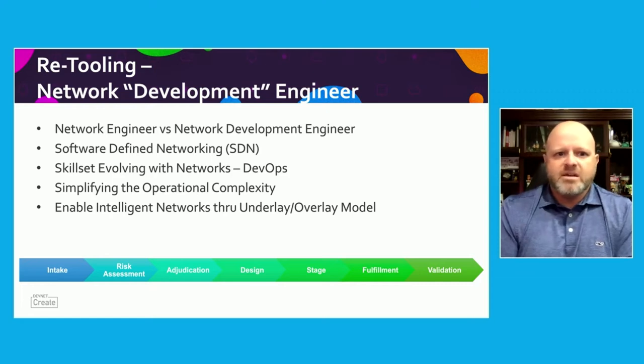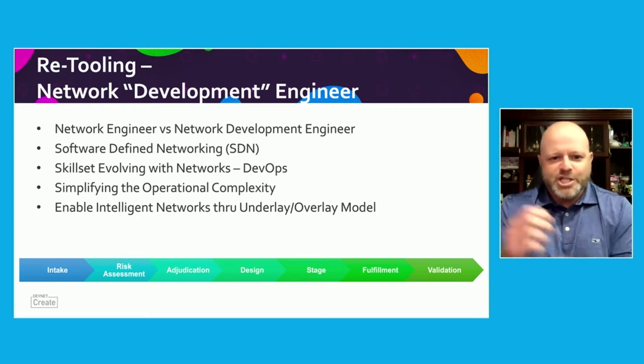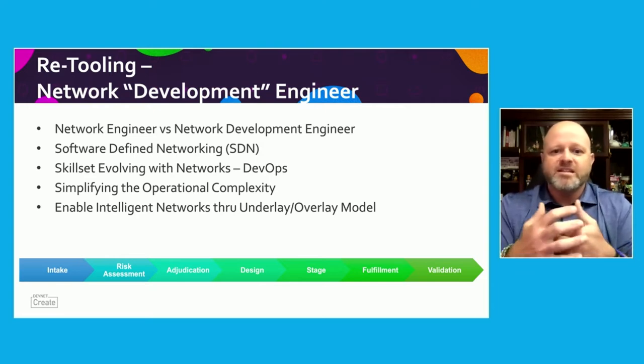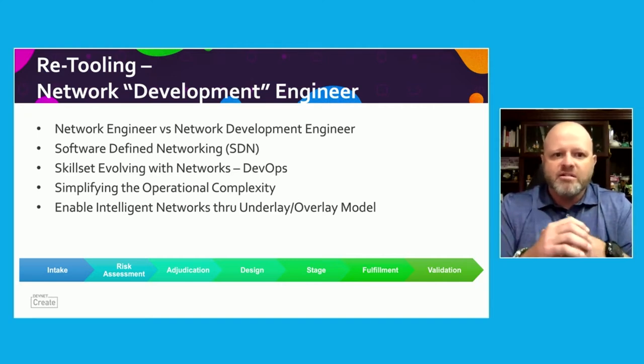What do we mean by self-driven networks? It really is about what's shown at the bottom here — the process of when we do any type of work on a network: we're looking at requirements, intake risk assessment, adjudication, design, staging, fulfillment and validation. Which of those components can we actually automate?